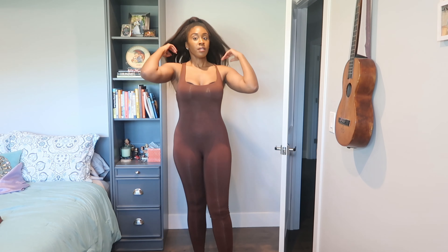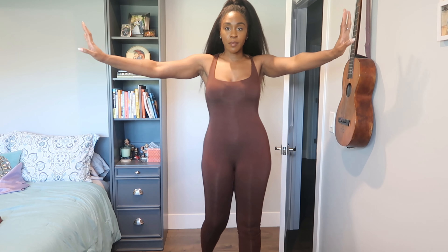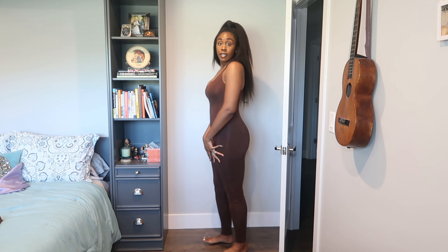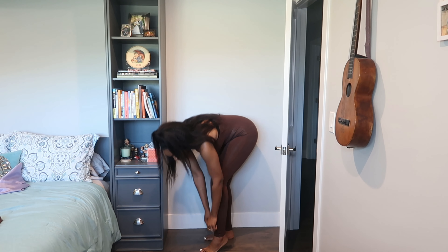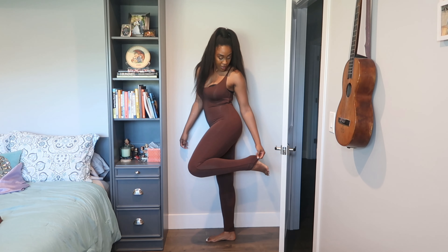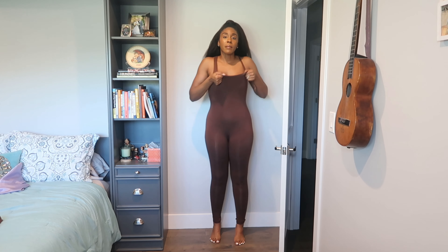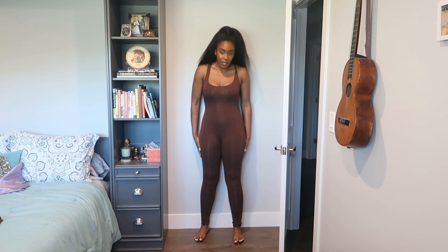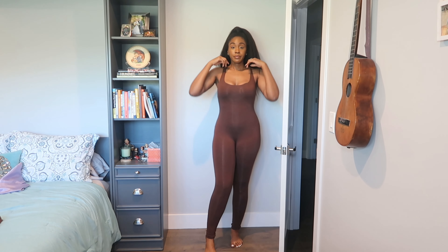This is the jumpsuit. I originally tried it on without a bra — well, you can't wear it without a bra because your headlights are probably going to be showing. Anyway, this is the jumpsuit, and as you can see it is also down to my ankles. There's actually a lot more material that can let down a little bit longer. I'm six feet and my inseam is about 36 to 37 inches. I want to say this is a large — their material is super stretchy so I like it.